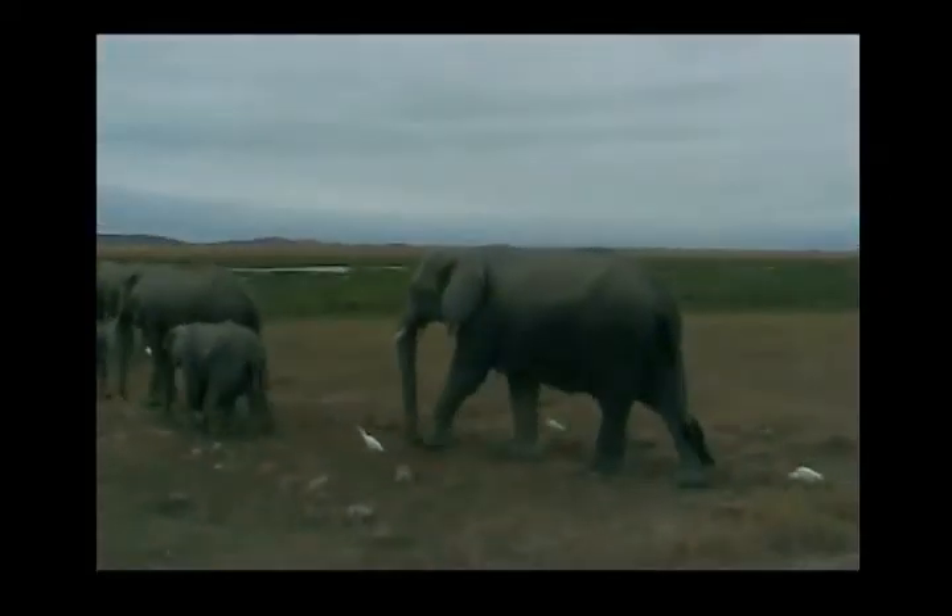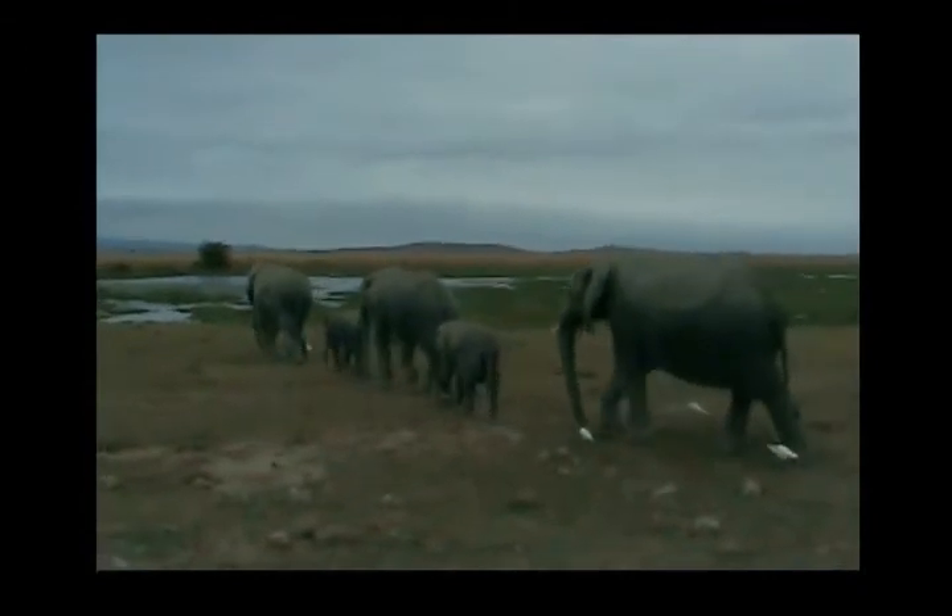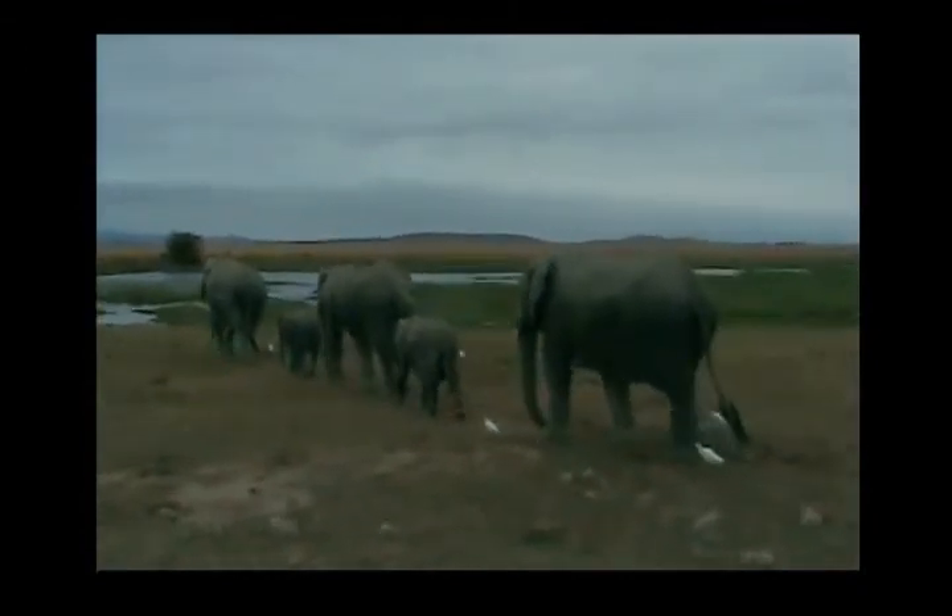In the evenings, the herds would come together at some of the watering holes. We were able to get close, and sometimes they came closer than we expected.